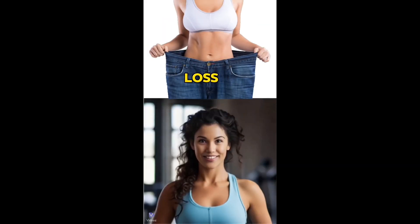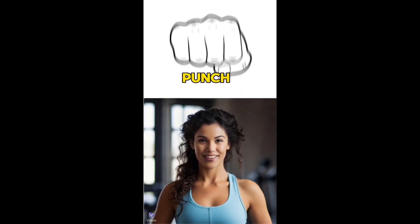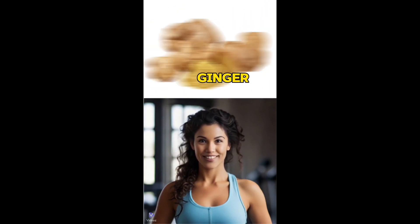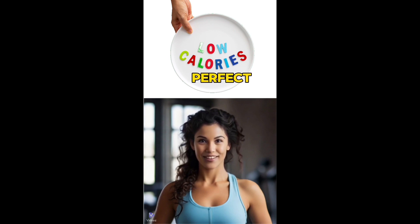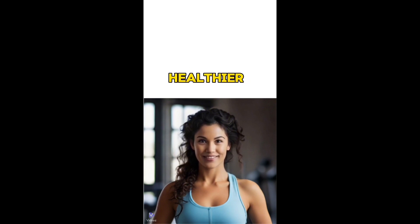Are you ready to kickstart your weight loss journey? Discover the secret weapon — the green detox smoothie. In just a sip this smoothie packs a punch. Packed with spinach, cucumber, green apple, lemon and ginger, it's a powerhouse of detoxifying nutrients. Not only does it help cleanse your body, but it also boosts your intake of essential vitamins and minerals. Plus with its low calorie count, it's the perfect companion for your weight loss goals. Follow for more nutritious recipes to fuel your journey towards a healthier you.